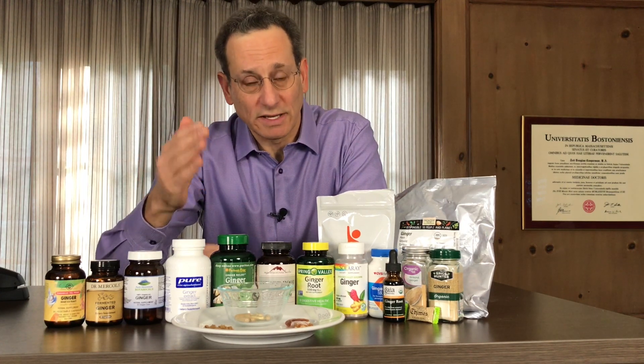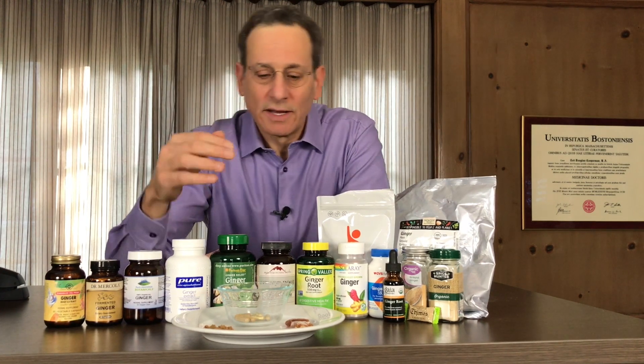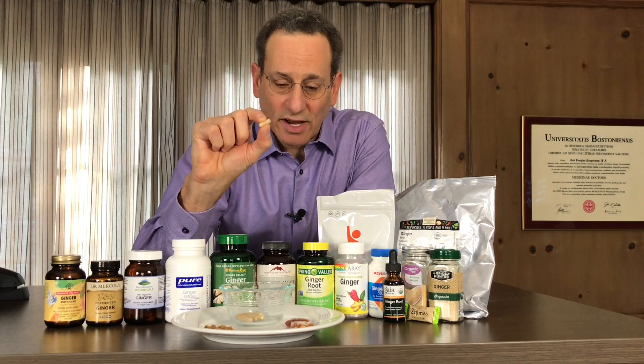The amount of ginger root powder that someone would take per day is about half a gram to one gram. Better to break that up, so if you're taking a gram a day, take half a gram and then another half a gram later on. That half gram is about the amount that you'd find in a capsule this size.